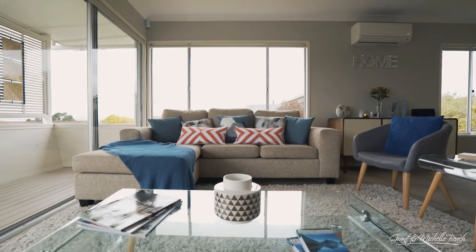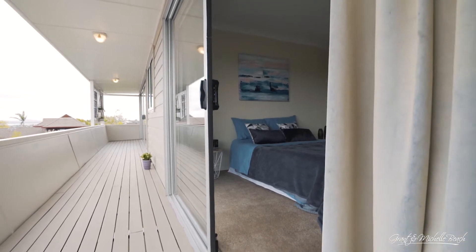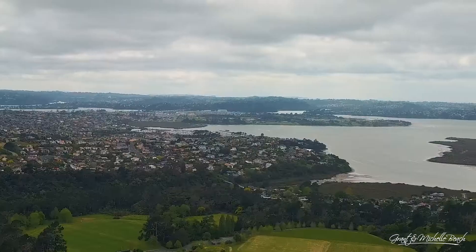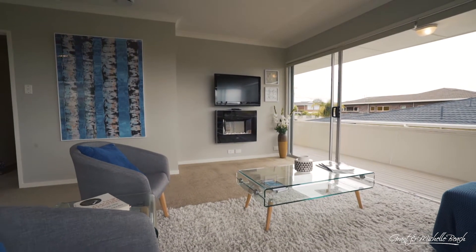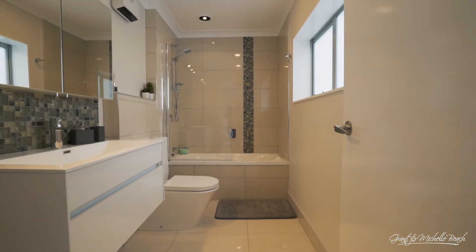The main home has four bedrooms. Two of these open out to the very large spacious deck. There are two large living areas — the one upstairs has the awesome views. The one downstairs has its own entrance, bathroom, and a kitchenette.